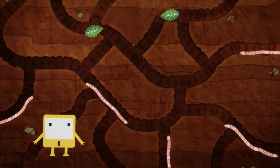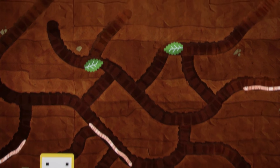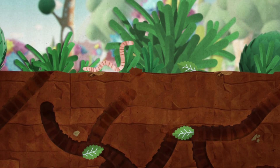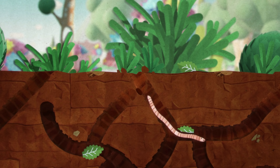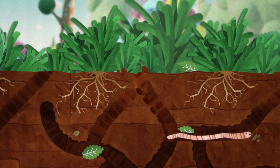When the worms wiggle, they mix up the soil and help to get lots of air through it. The worms eat the soil and other things like leftover food and fallen leaves. When they pass it back out, it's full of goodness that helps plants and vegetables to be big and healthy.